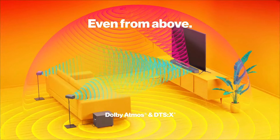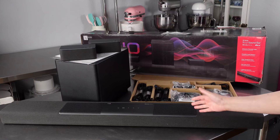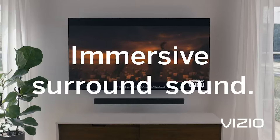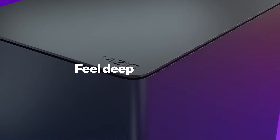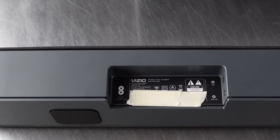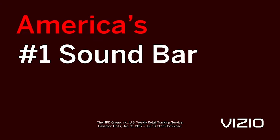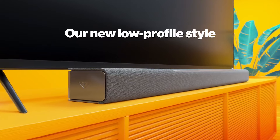The soundbar is also compatible with voice assistants, providing convenience and ease of use with simple voice commands — whether you want to change the volume or switch songs, controlling your audio has never been simpler. Included with the soundbar is a remote control, allowing you to manage settings and preferences from the comfort of your couch. The Vizio M Series 5.1.2 Immersive Soundbar is perfect for home theaters, gaming setups, or simply enjoying music with friends and family. Its combination of advanced technology and user-friendly features makes it a great addition to any audio setup. Enjoy enhanced sound and clarity, transforming your entertainment experience to a new level.